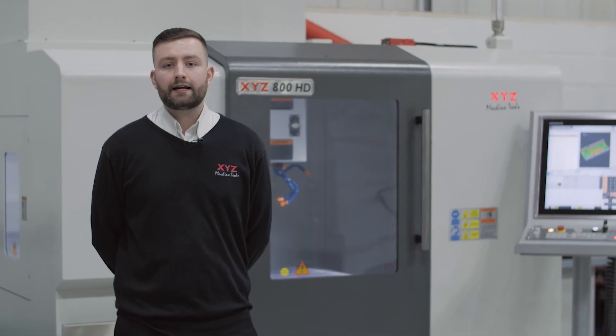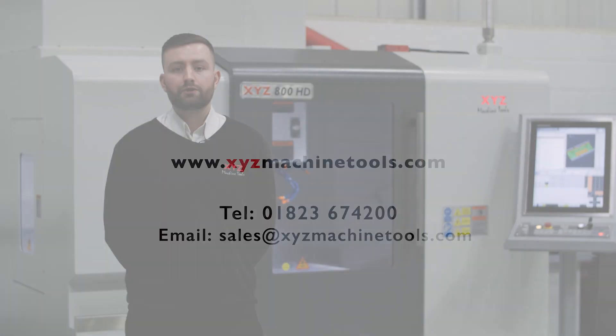Please call XYZ for a demonstration at any of our showrooms or at a local user near you.